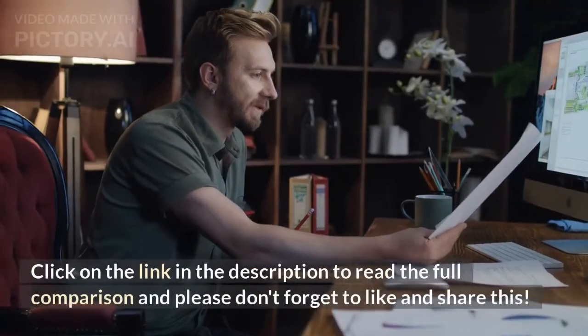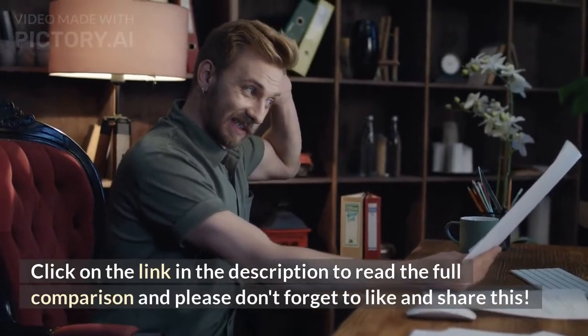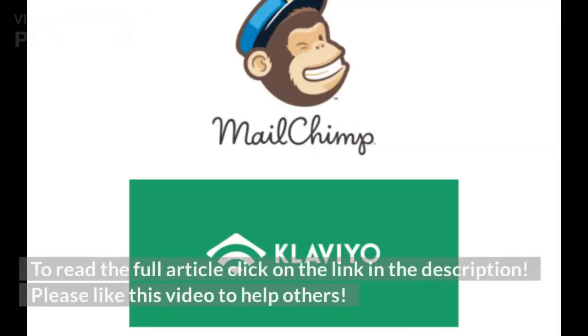Click on the link in the description to read the full comparison, and please don't forget to like and share this video to help others.